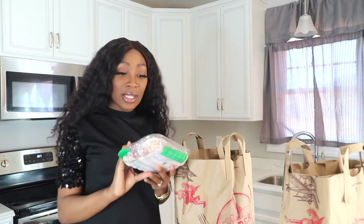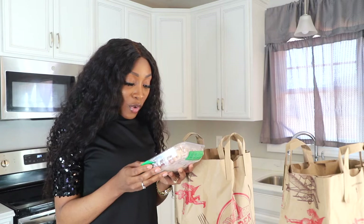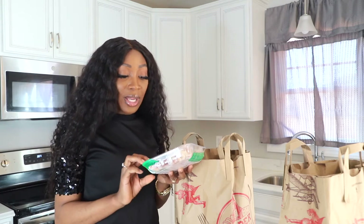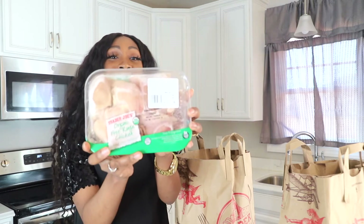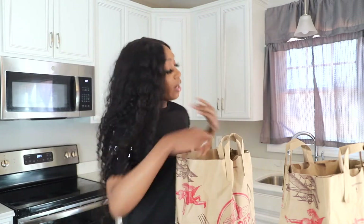Most all the items I bought were organic, if not all. And then these are our meats — you know meat is expensive especially if it's this kind of meat. I bought the organic free-range chicken raised without any antibiotics, and I bought a total of two of these.